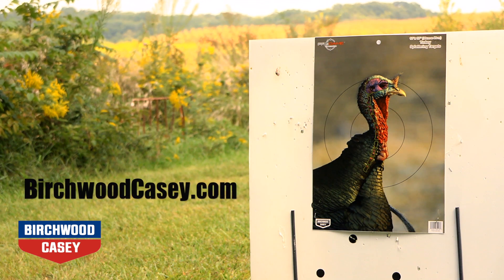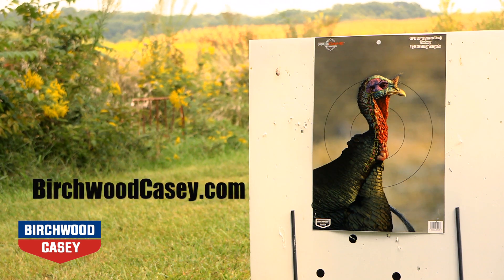For more information on the Pre-Game Splattering Animal Targets, go to birchwoodcasey.com.